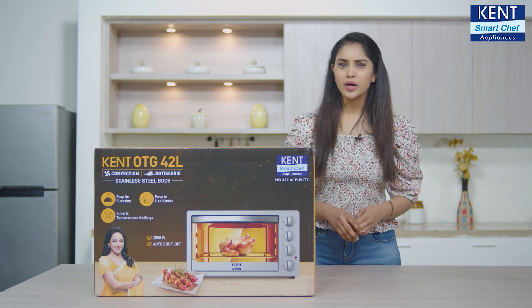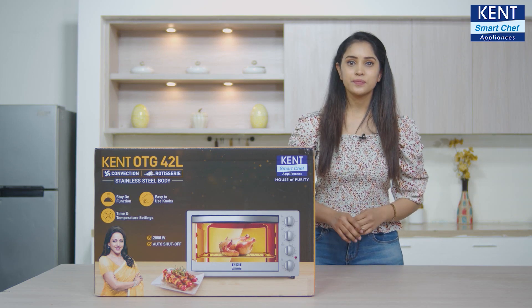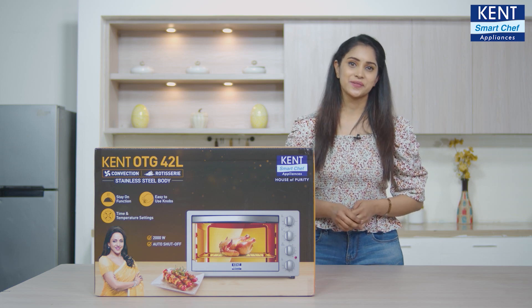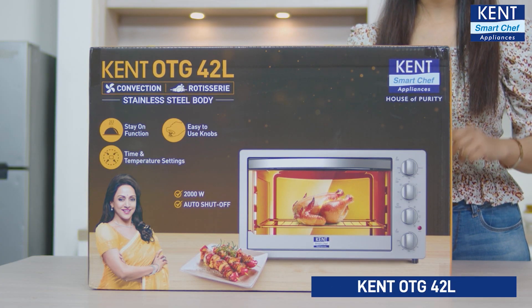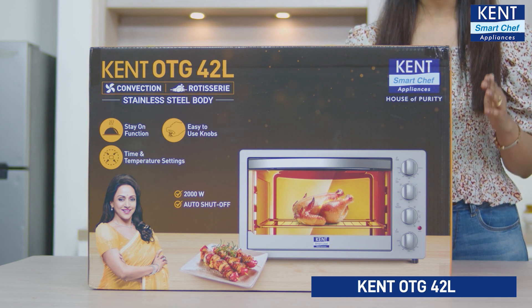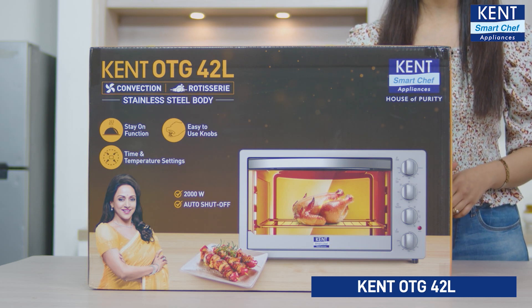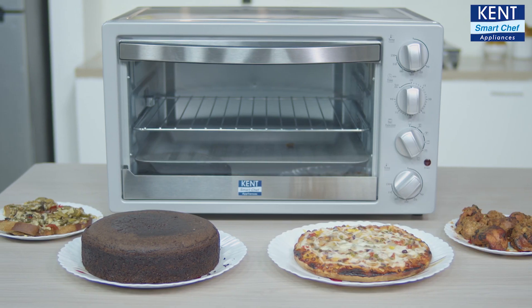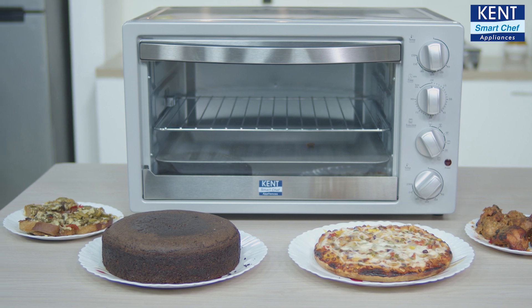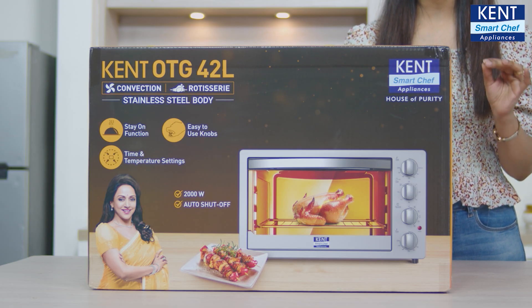There is a demand to eat something new and different food every day, and that too restaurant-like. Presenting Kent OTG 42 Liter, a smart kitchen appliance that can bake, grill and toast your favorite restaurant-like dishes every day — like pizza, lasagna, kebabs, muffins, brownies, baked potatoes, and even roast whole chicken.